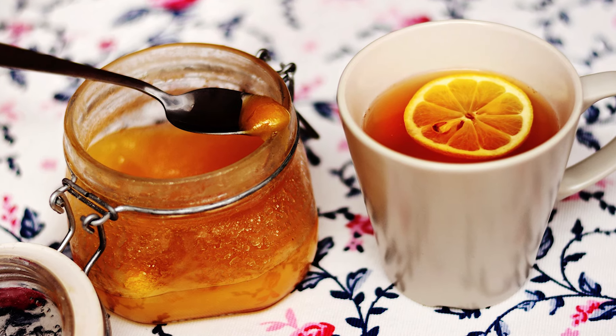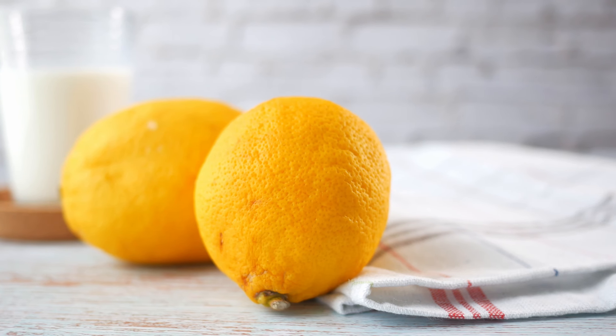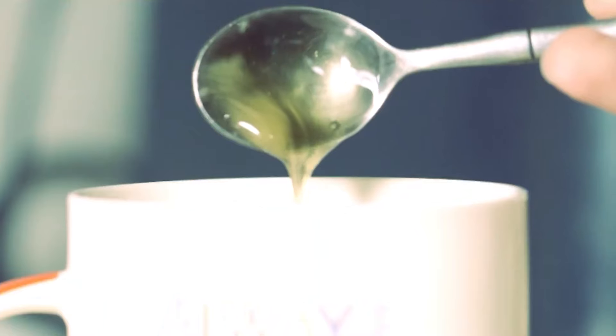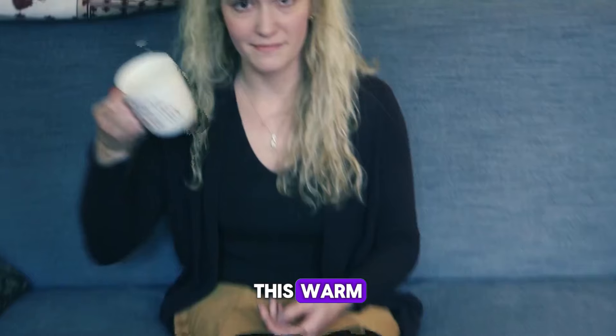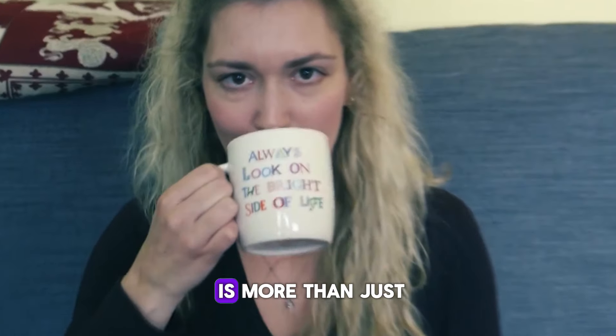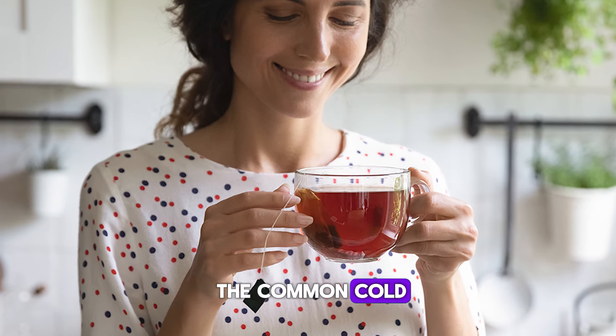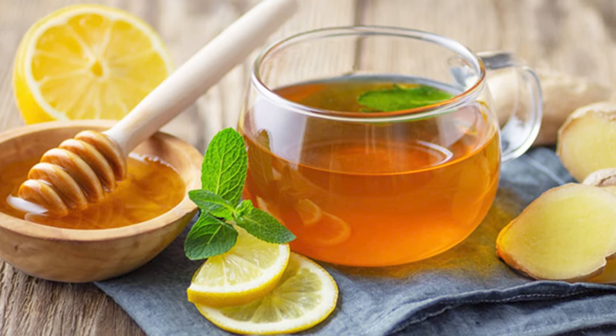Its natural antioxidants also aid in fighting off infection. On the other hand, the lemon provides a zest of vitamin C, a vital player in boosting your immune system and accelerating your recovery. This warm, sweet, and tangy tea is more than just a beverage — it's a comforting remedy that packs a punch in the battle against the common cold. That's how you make a soothing honey and lemon tea.